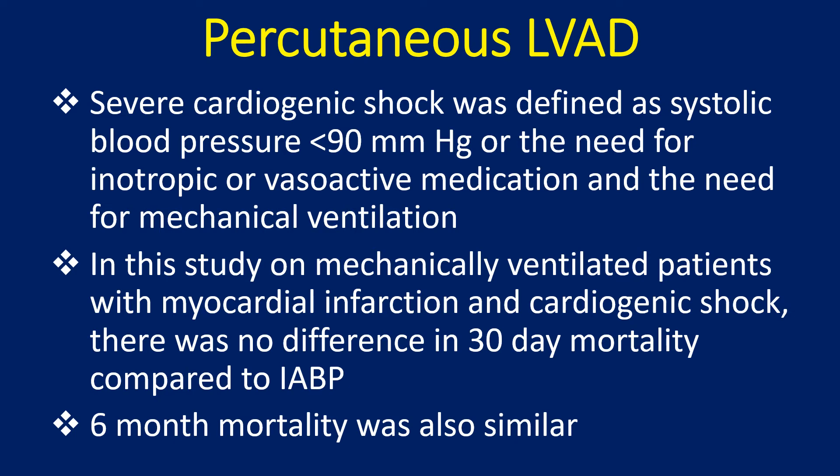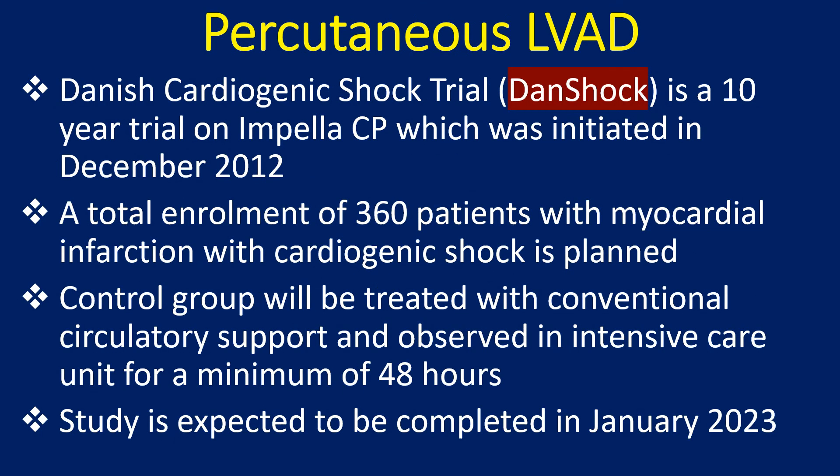Six-month mortality was also similar. The Danish Cardiogenic Shock trial is a 10-year trial on Impella CP initiated in December 2012. A total enrollment of 360 patients with myocardial infarction and cardiogenic shock is planned. The control group will be treated with conventional circulatory support and observed in the intensive care unit for a minimum of 48 hours. The study is expected to be completed in January 2023.